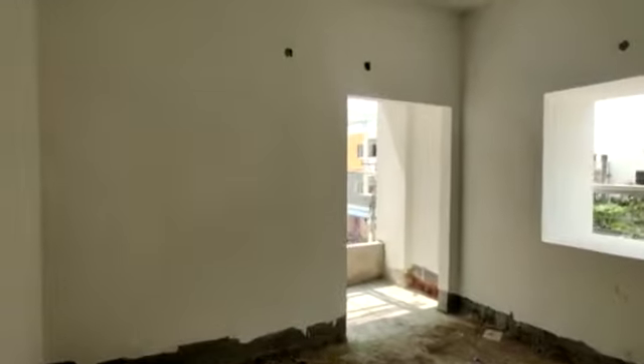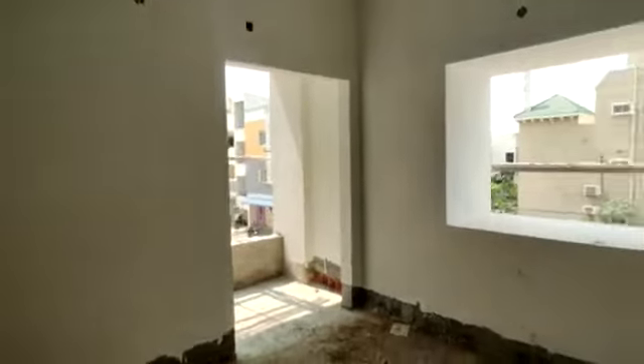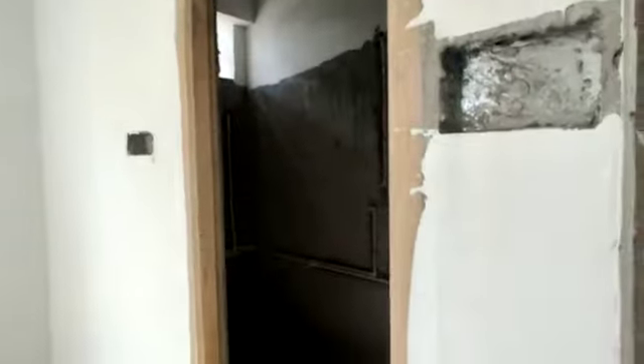There is a dining area, a kitchen, and a wash area. Next there is a bedroom with an attached washroom. There is also a children's bedroom with an attached balcony.